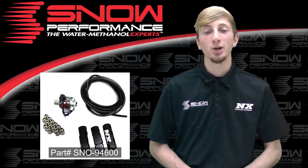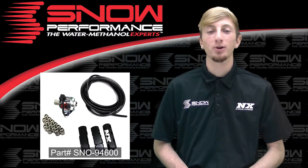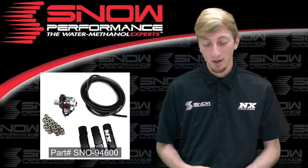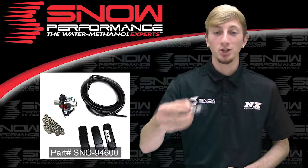The six cylinder Snow Performance direct port water methanol upgrade brings you the best possible distribution properties in a compact, high quality and reliable package. Part number SNO-94600 will include the distribution block for six cylinder applications,